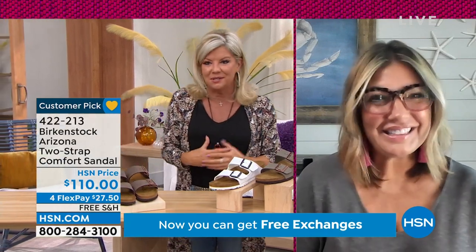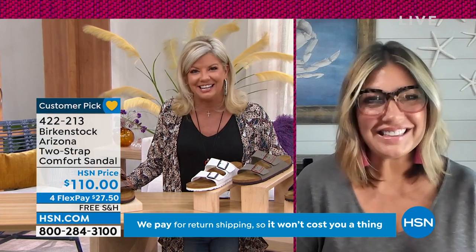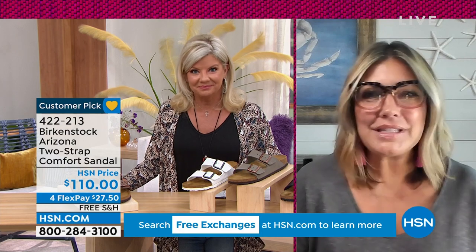We have sold thousands and thousands of this silhouette just here at HSN. This is our most iconic silhouette — everyone knows Birkenstock for the Arizona. I love that you showed the model wearing it with socks, because that's the new trend. Everyone is prolonging the life of their Birkenstock into fall and winter by throwing on a pair of socks — whether you're a teenager or a mom, everyone's wearing their socks and Birkenstock. So this is truly a look.